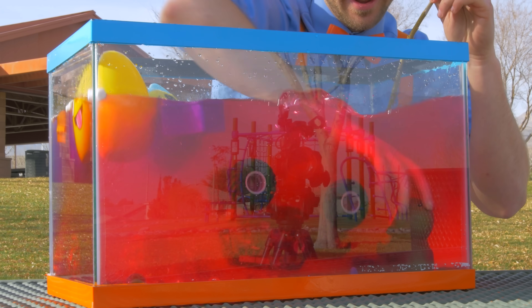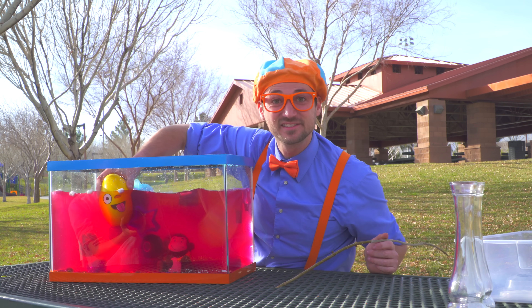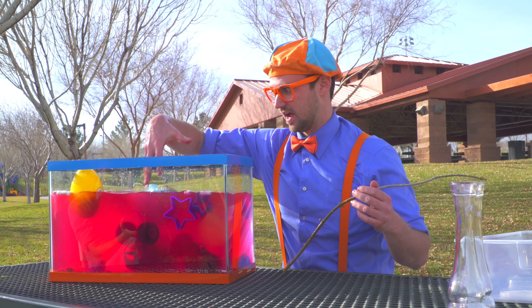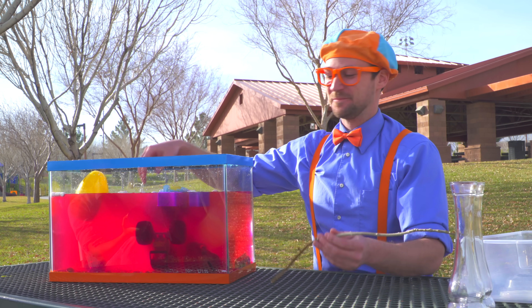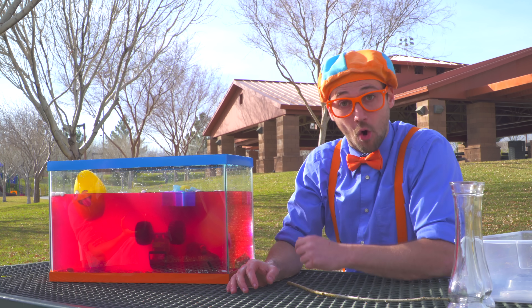Did you see that? That's magical! Now we should stir it up and make some slime. See the monster truck? And the monkey. Oh, and the face that's floating. It's so slimy now. That was so much fun gathering items with you and seeing what ones sink or float.